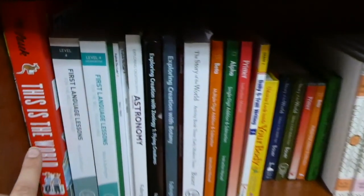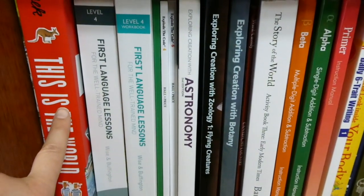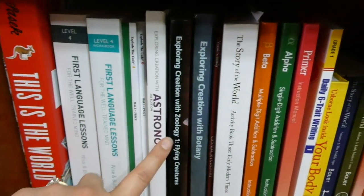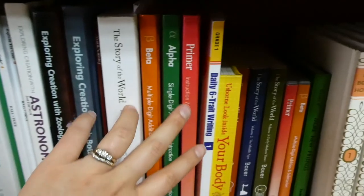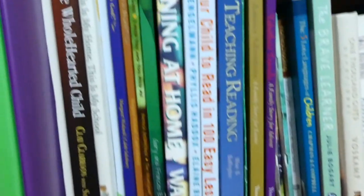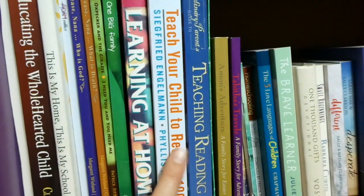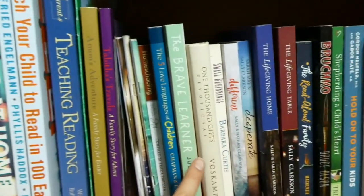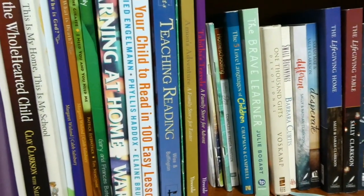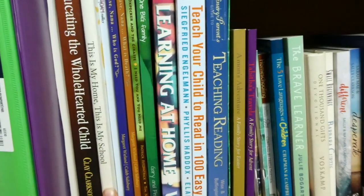And then here we have a lot of our curriculum that we're not currently using. So there's a geography book, First Language Lessons, science, math, history, math DVDs, and then some other mostly homeschooling books as well as Teach Your Child to Read. This is my home — this is my school.